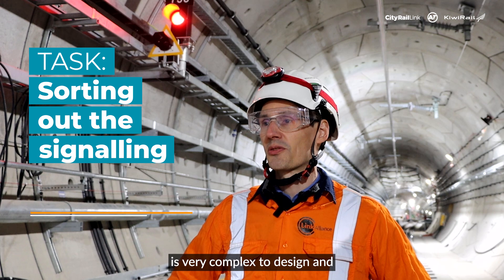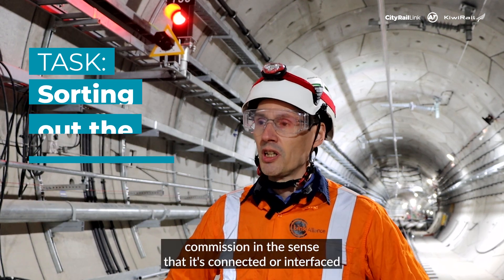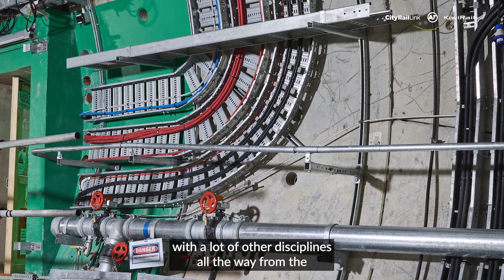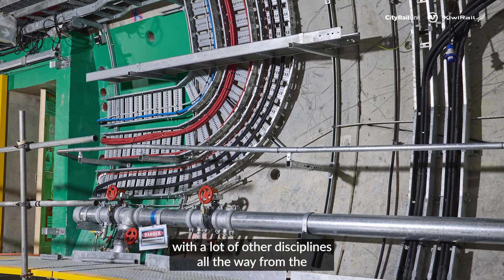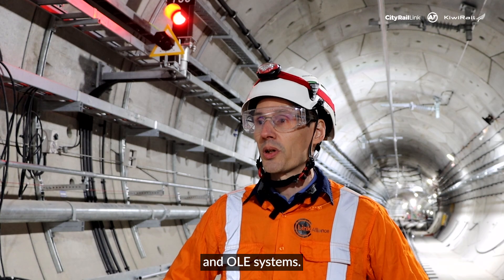The signaling system is very complex to design and commission in the sense that it's connected or interfaced with a lot of other disciplines, all the way from the power systems, the civil work, the track or OLE systems.